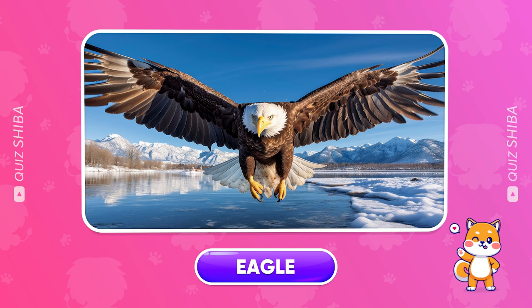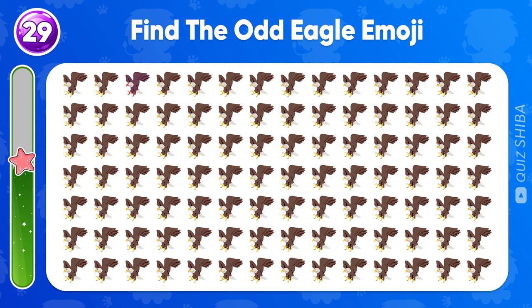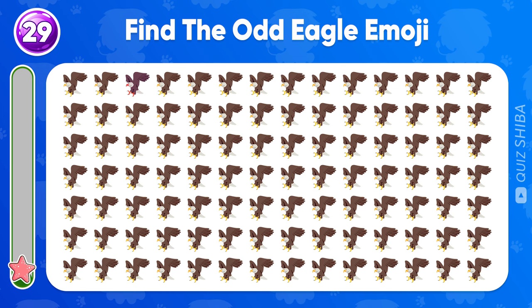Find the odd eagle emoji out. Wow, the odd emoji is right here.